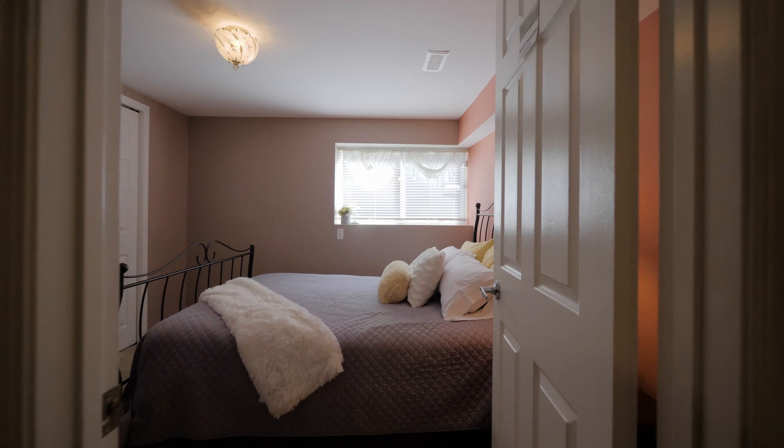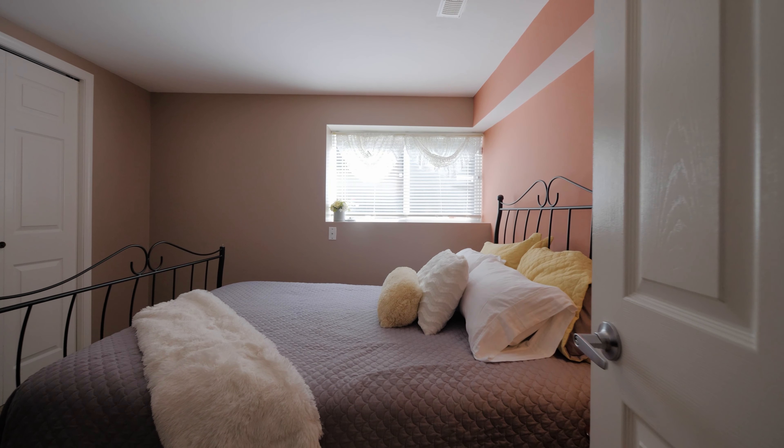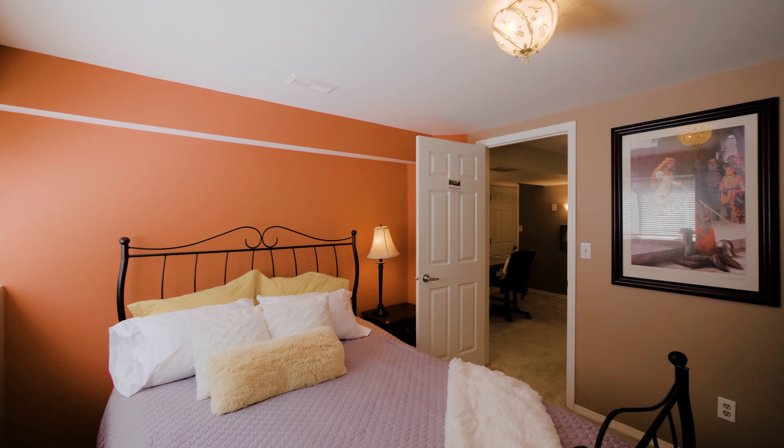No attention needed — just move in, relax, and enjoy. With plenty of space for any size family, this home is truly a dream.